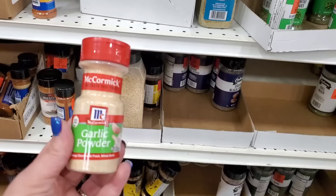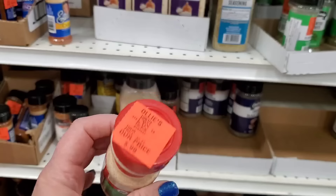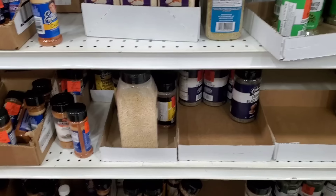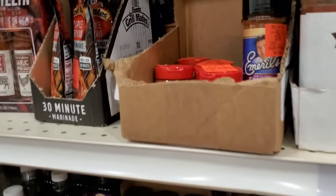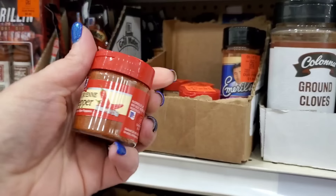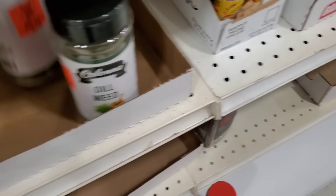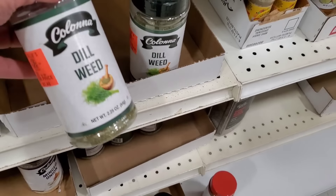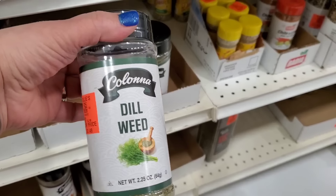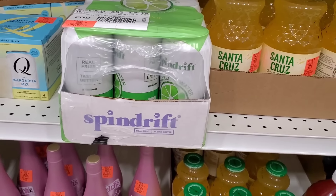I'm actually really surprised to see non-GMO garlic powder by McCormick for only a buck! When it comes to the seasoning section at Ollie's, I could be here all day. I'm definitely getting that — I love McCormick non-GMO. They have red cayenne pepper — my husband likes to put this in our coffee. This is a great pickup at only $1.49. It's so hard to find dill weed seasoning anywhere, so I'm definitely going to grab one of these. I love dill.